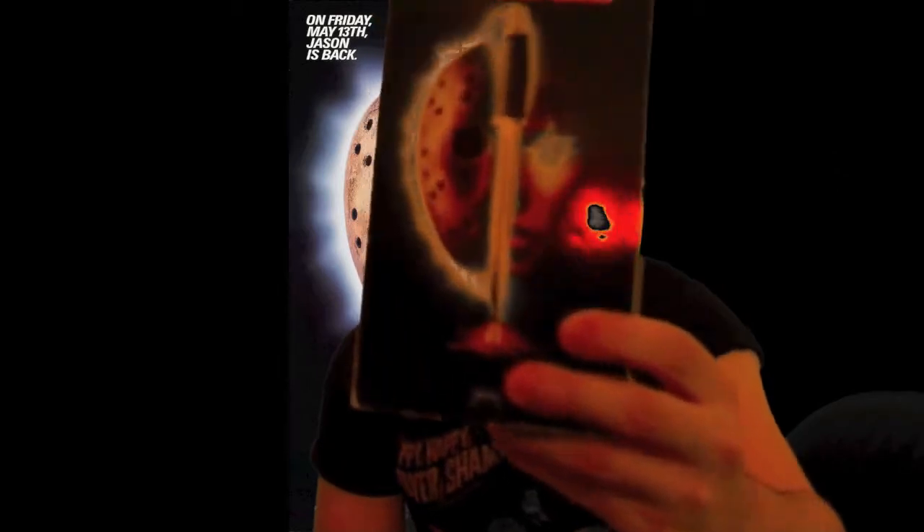What's up, YouTube? Christian Anahar here, and this is Episode 2 of Format Face-Off, where we'll be looking at the movie Friday the 13th Part 7: The New Blood. Let's get to it.